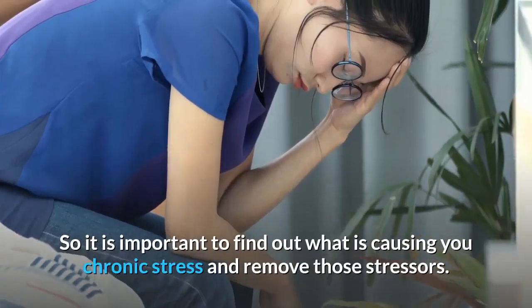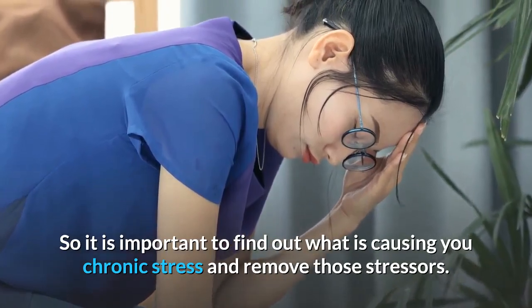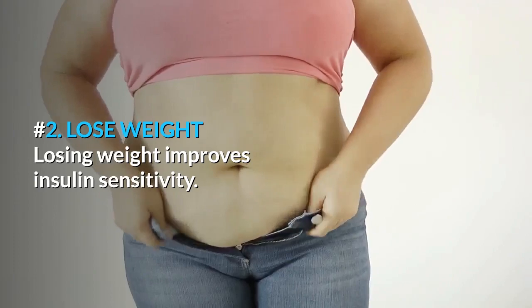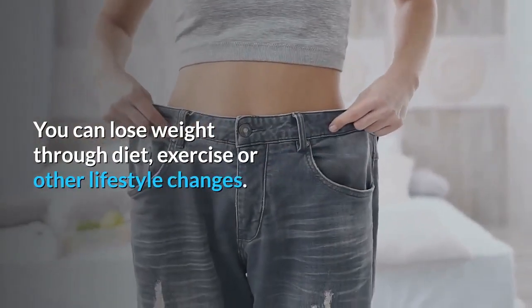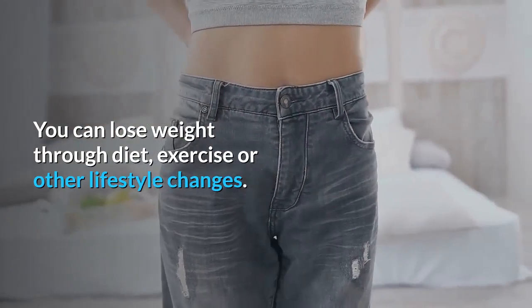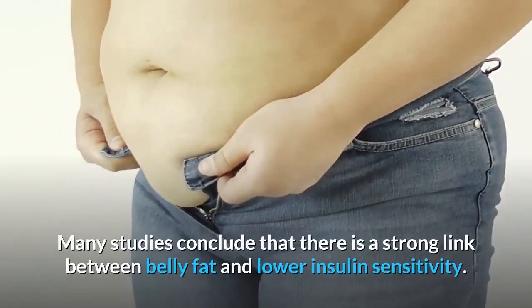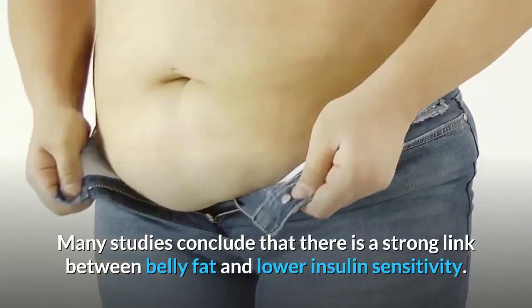So it is important to find out what is causing you chronic stress and remove those stressors. Number 2: Lose Weight. Losing weight improves insulin sensitivity. You can lose weight through diet, exercise, or other lifestyle changes. Many studies conclude that there is a strong link between belly fat and lower insulin sensitivity.